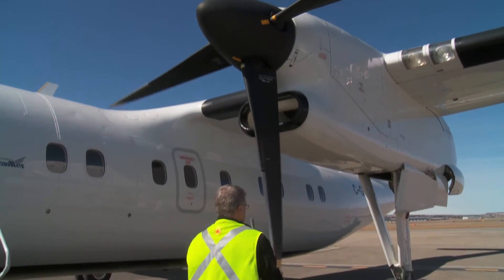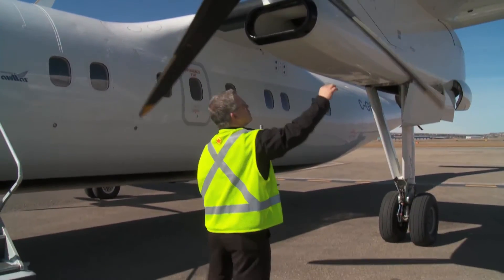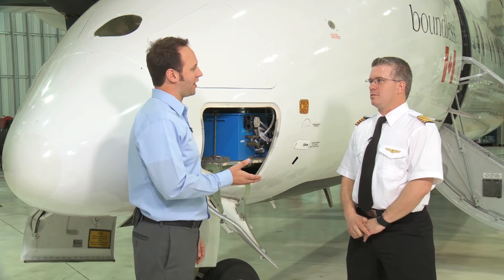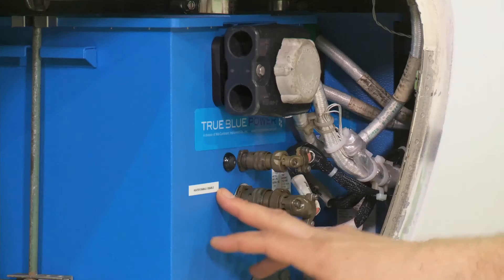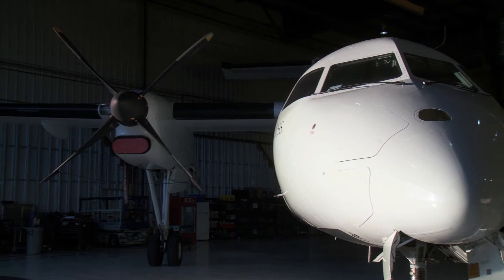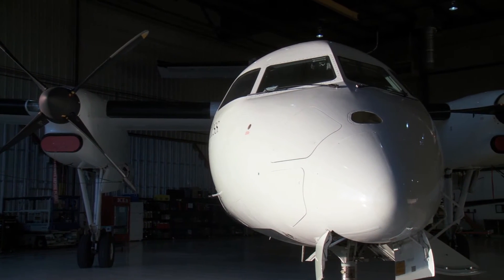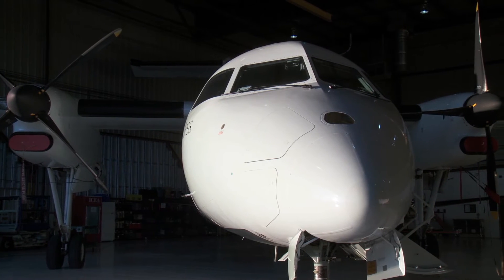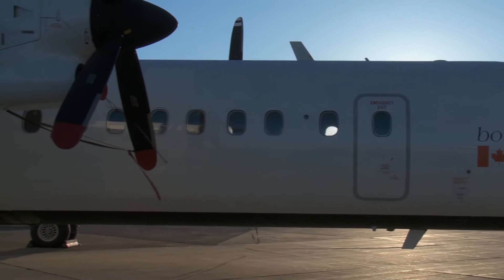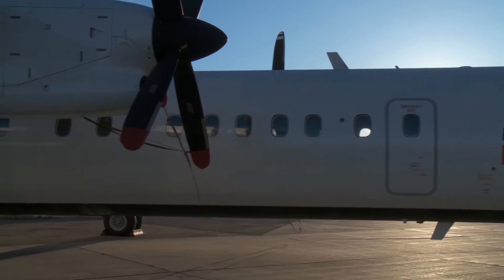How does the maintenance compare on the lithium-ion batteries to the lead-acid or NiCAD batteries? Well, gladly, there's very little maintenance to do with the True Blue batteries. For a lead-acid or NiCAD battery, you would have to physically take the batteries out of the aircraft every six months to do a capacity check or a voltage check, using two maintenance staff to do so. With the True Blue battery, it stays on board, and we can do a capacity check every 24 months while the battery is still on board the aircraft.